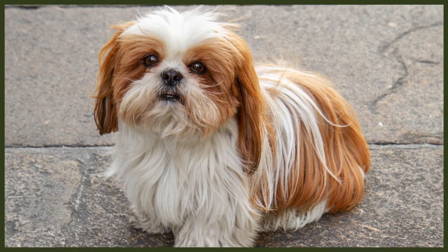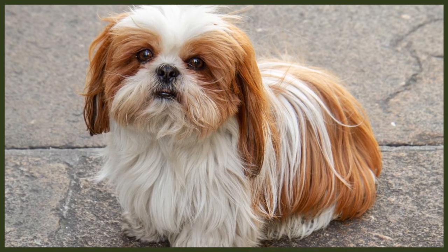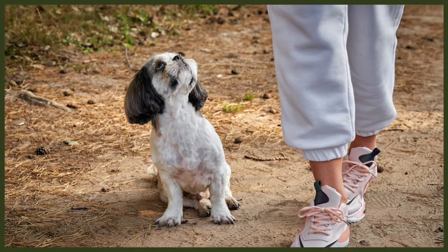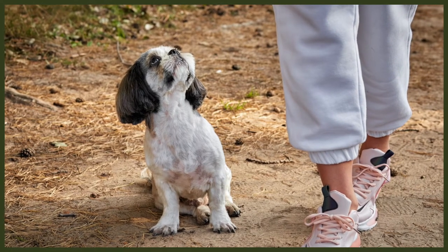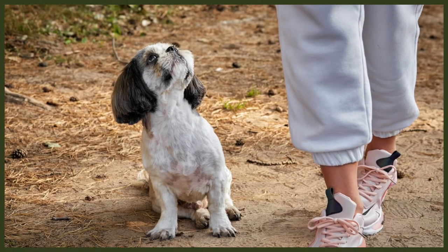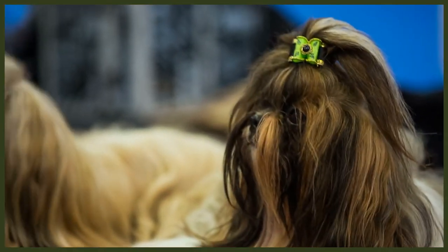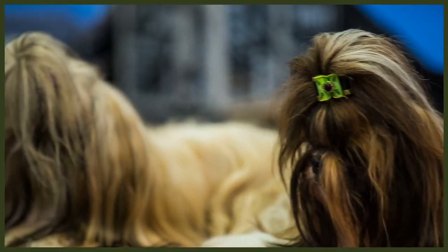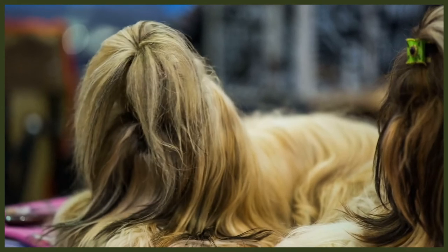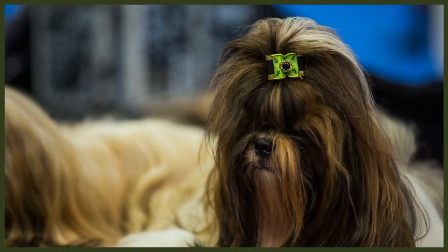Looking at fact number two, it's all about their grooming needs. It should be no surprise that the Shih Tzu is high maintenance with a coat as luscious as theirs, and you'll want to keep it looking sleek and in the best condition you can. You should be prepared to brush the dog on a daily basis as their coat can mat very easily, but not too thoroughly as it can damage their hair. Their top knot will need to be done every day, and you should wash their face every day as food can get caught on the face and lead to infections.